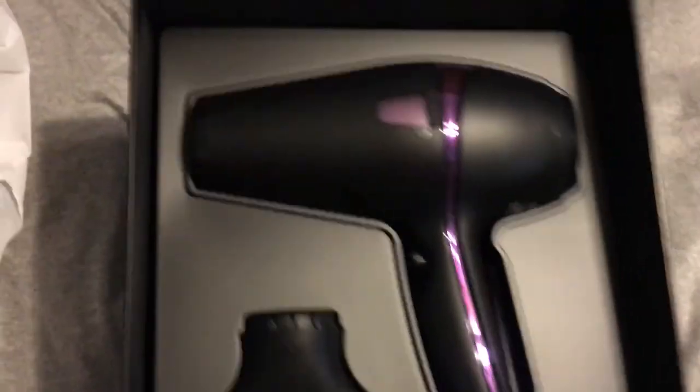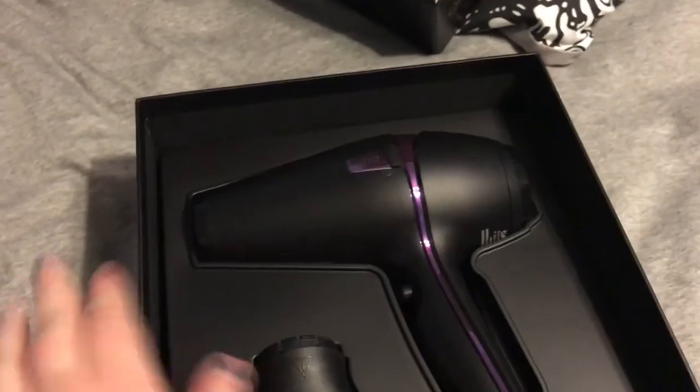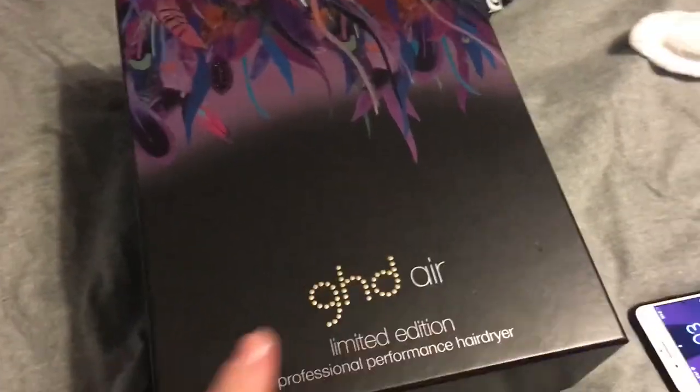I just got home and I'll show you guys what it looks like. It's so pretty — it's normally gold but this limited edition one is purple. I'm obsessed and I've been so overdue for a new hair dryer. I just love the packaging — it's gorgeous. I can't wait to use it and I really hope it lasts me a long time because this thing was expensive.